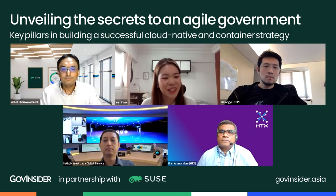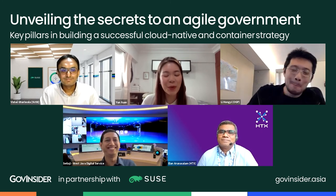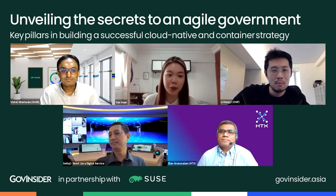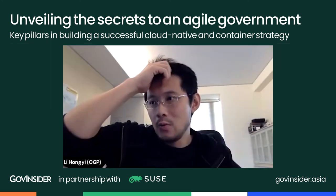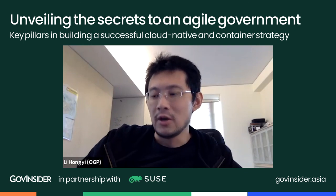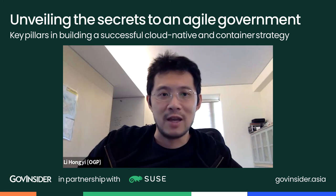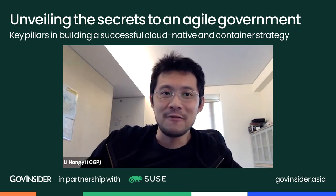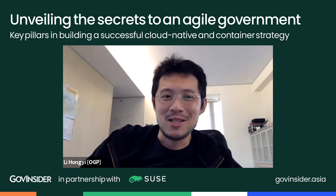Hongyi, what is one piece of advice you would give to public agencies looking to move towards a more agile model? Oddly enough, don't try to solve the biggest problems first. Try to solve the most well-defined and concrete problems first. It's a bit like attacking a cliff — if there's a big rock wall, you can charge into it and try smashing it, but it's a big rock wall and it won't help. What you do is find small cracks at the edges.